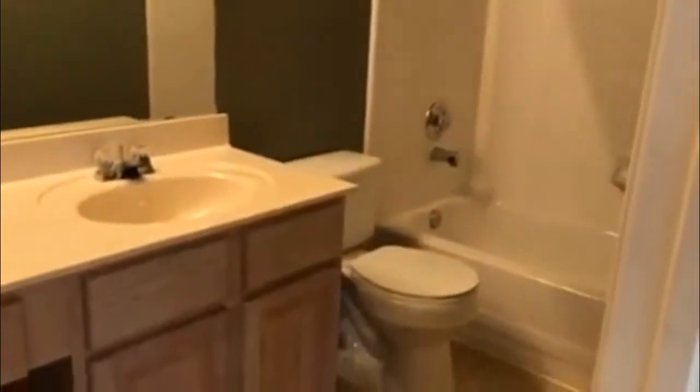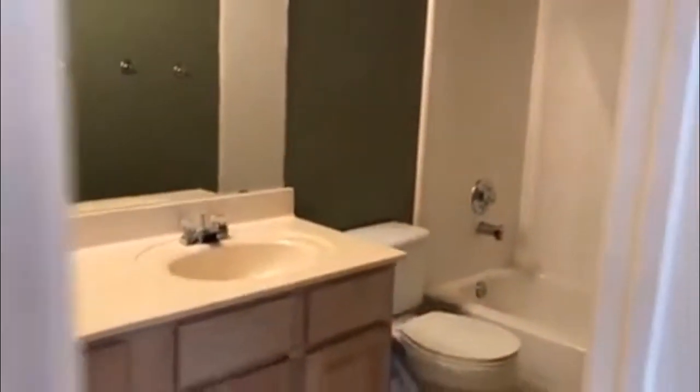And then we have a full bath here. This would be the master — very large, with lots of natural light.